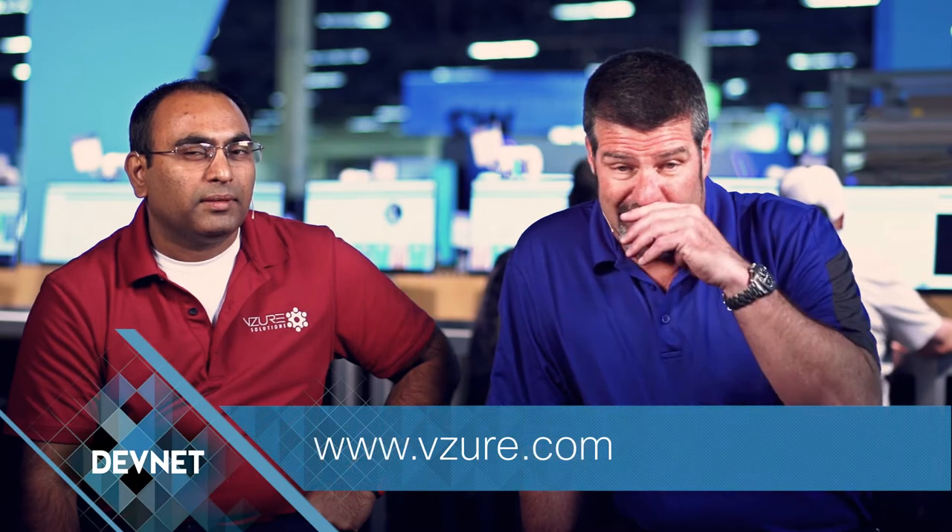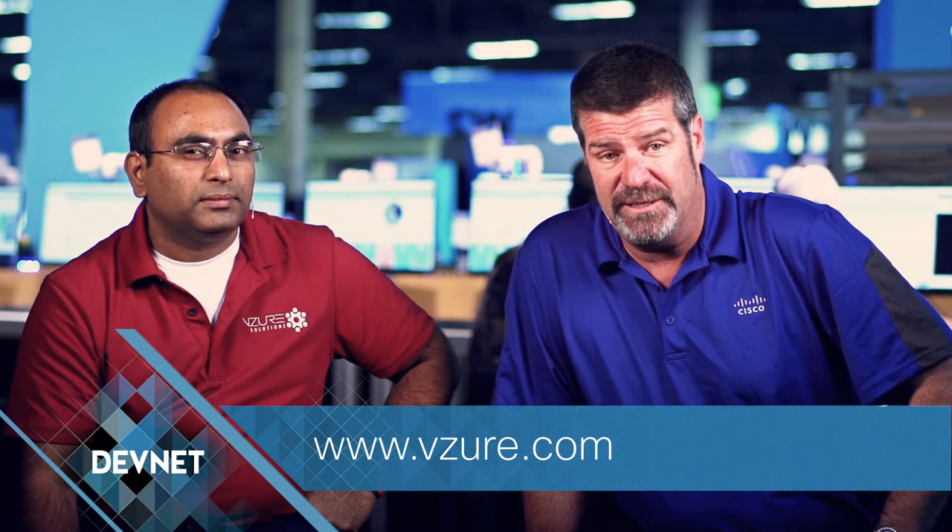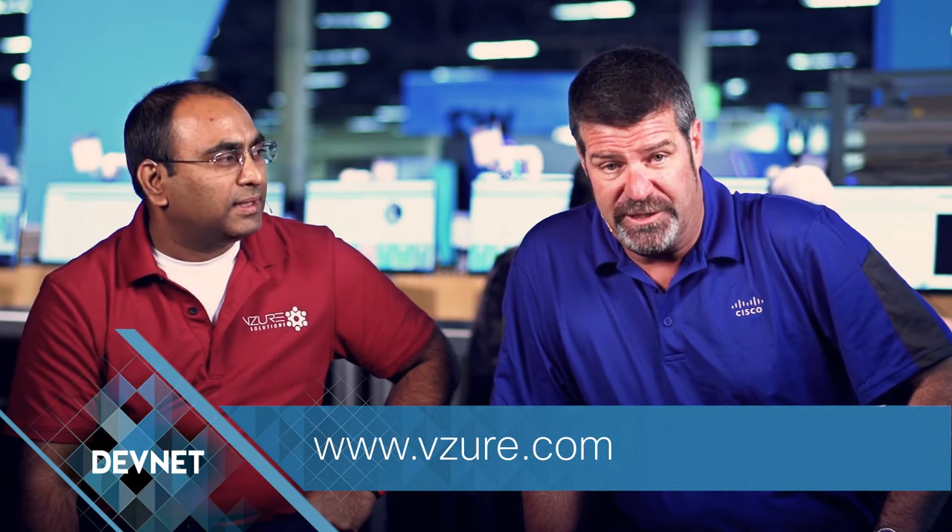You just heard Prasad talking about their innovation. If you'd like to check it out a little bit more, you can go to vjour.com — the URL's down here at the bottom. We'd love to have you come check out what we have to offer on DevNet. Thanks for watching.